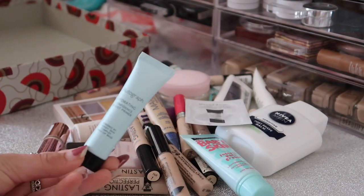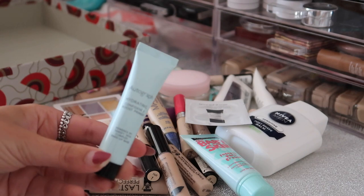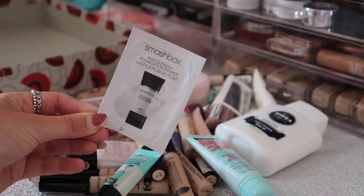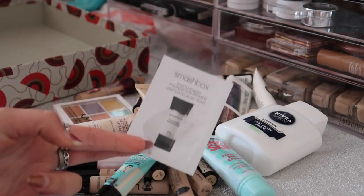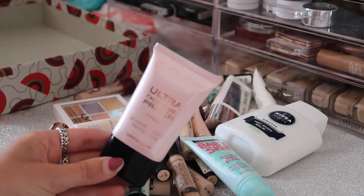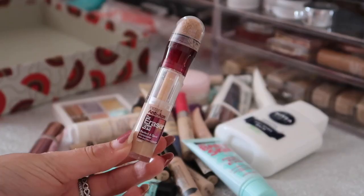Next I have this Autograph Hydrating Confidence Boost Primer - I haven't actually given this a go so I'm going to keep it and test it out. Then I have this Smashbox Photo Finish Foundation Primer sample - I don't think I'm going to use this because it is so small, so I'm going to declutter that one. Next I have this Revolution Ultra Face Base Primer - I also don't use this so I'll declutter this one as well.